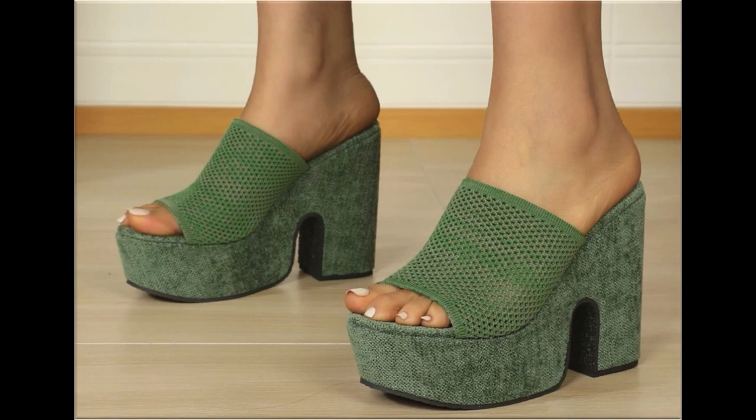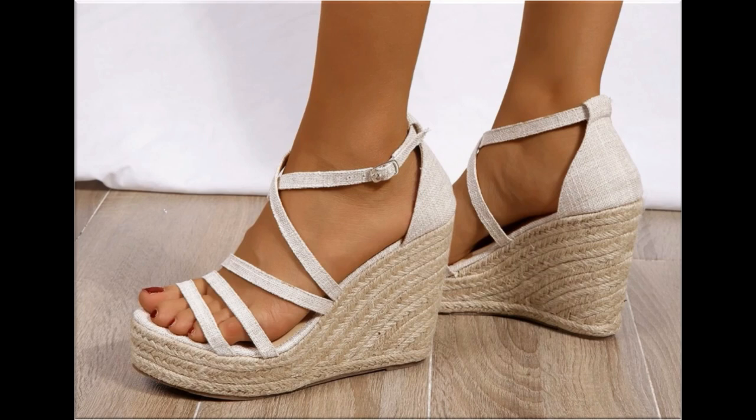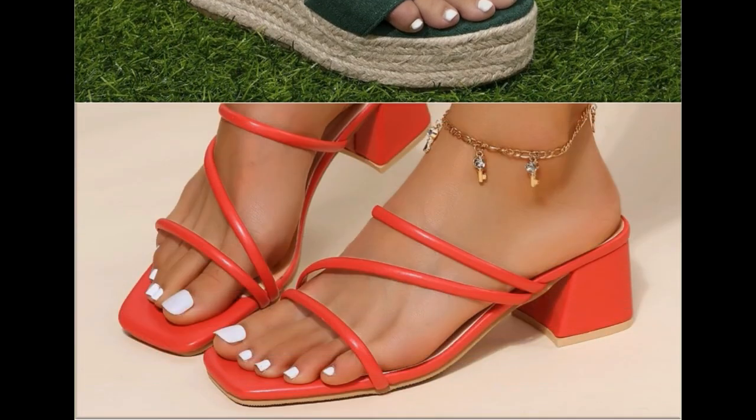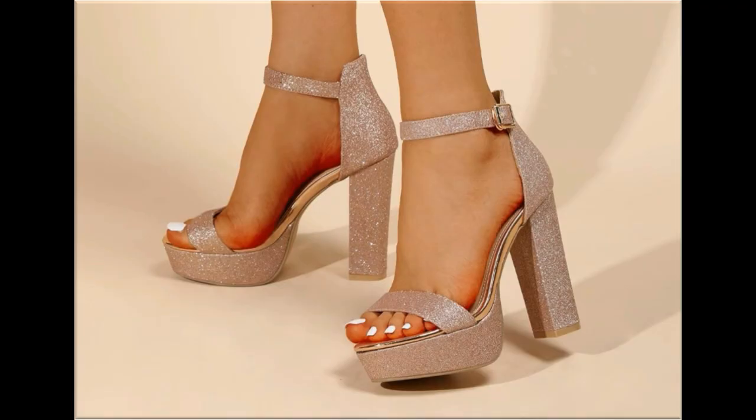I'm sure that you are enjoying these designs and styles because they are displayed very beautifully. Slip-on designs and sandals are also included in this pretty collection, along with zipper-style designs.